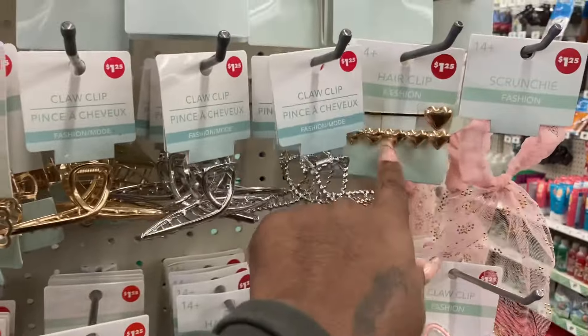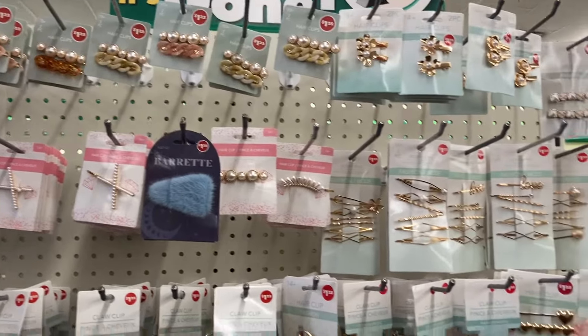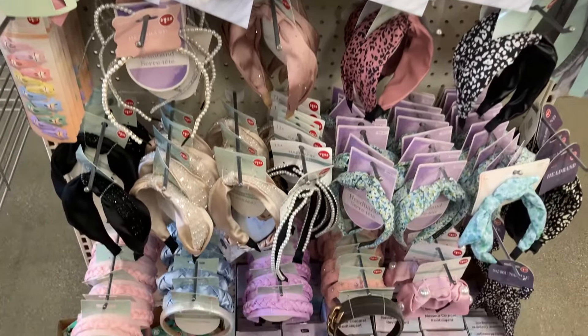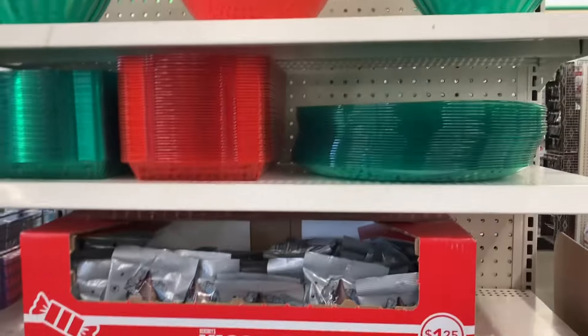Silver - this is nice. Over here by the makeup department they have the containers, red and green.